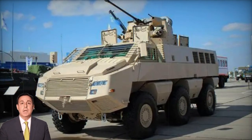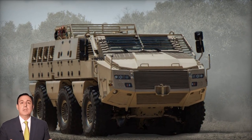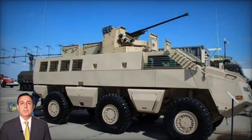The initial model is equipped with a turret housing a Russian 30mm dual-fed cannon and a coaxial 7.62mm machine gun, akin to those found on BMP-2 IFVs and other Russian armored vehicles. Alternatively, various manned or remotely operated turrets can be installed.